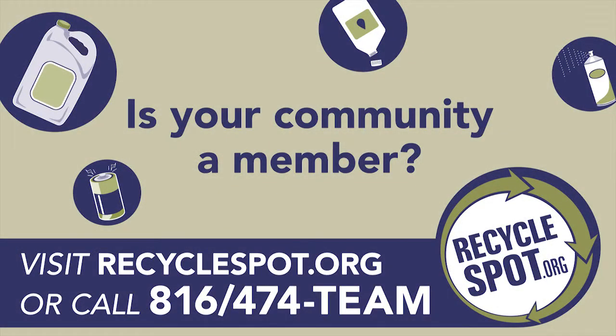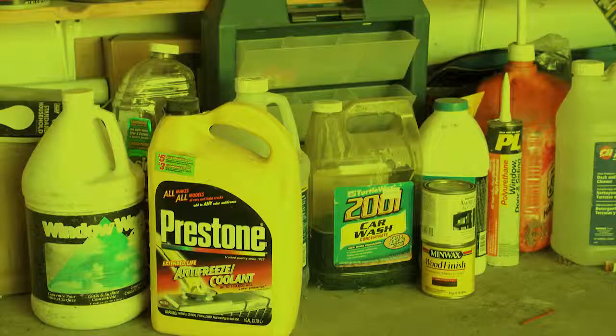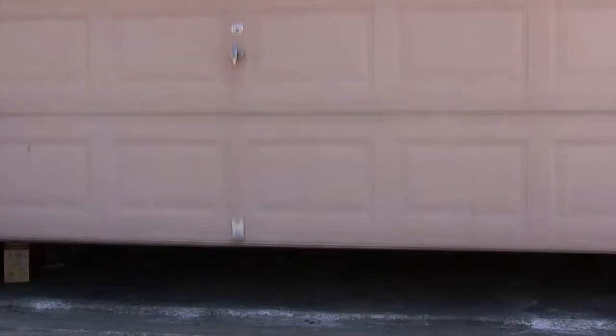To find out if your community participates in the Household Hazardous Waste Program, visit RecycleSpot.org or call 816-474-8326. And remember, the fate of your household hazardous waste is in your hands.